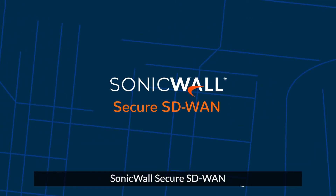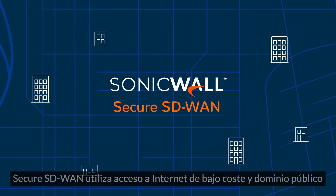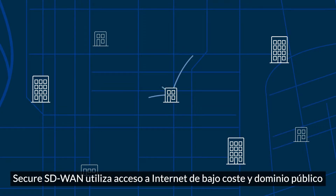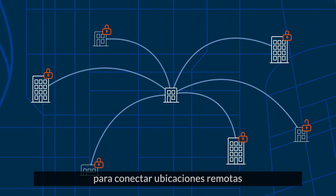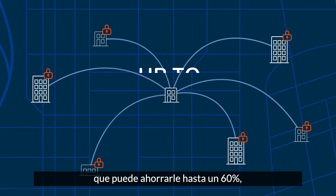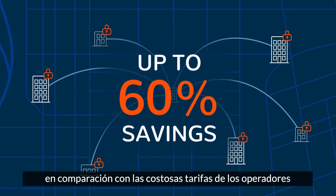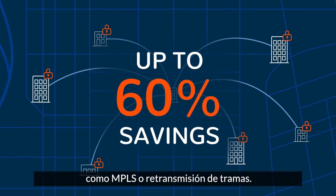SonicWall's Secure SD-WAN gives you the power to connect your remote networks no matter where they're located. Secure SD-WAN uses low-cost, publicly available internet access to link remote locations, and deliver fast, reliable connectivity that can save you up to 60% compared to expensive carrier fees for legacy WAN technologies like MPLS or Frame Relay.